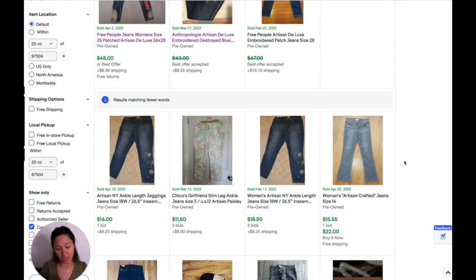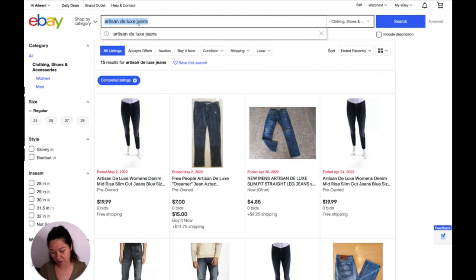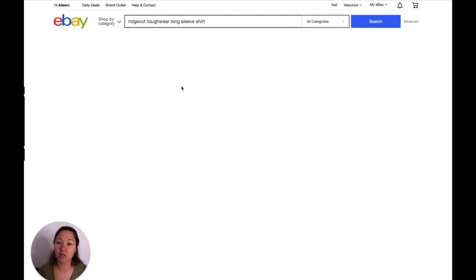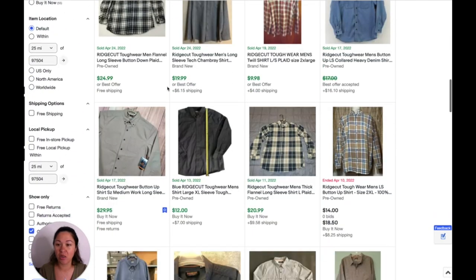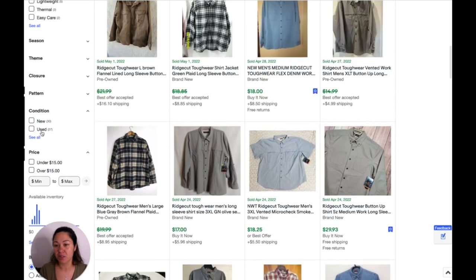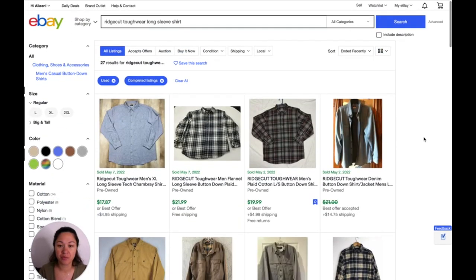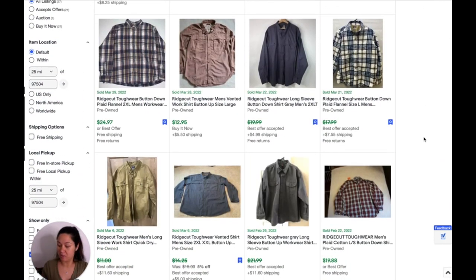This one is Ridge Cut Tough Wear, size large. I really need to figure out whether this is men's or women's. It is a little bit big — I'm pretty pregnant and this still covers my belly. Let's look it up without choosing men's or women's and see what comes up. It's not like a button-down — it's almost like a performance shirt. Let's go to used. These are all button-down shirts, and they're selling for $17, $21, $20. I would guess maybe $15 for this one.